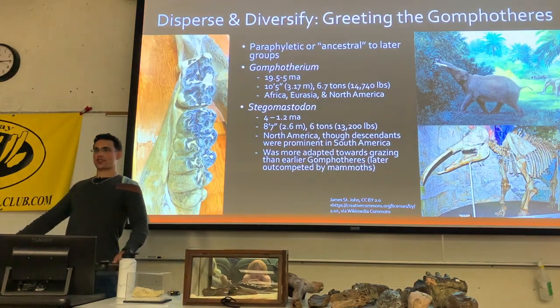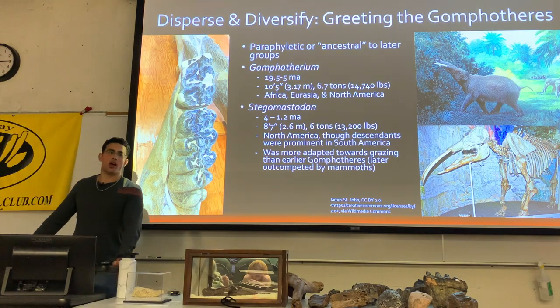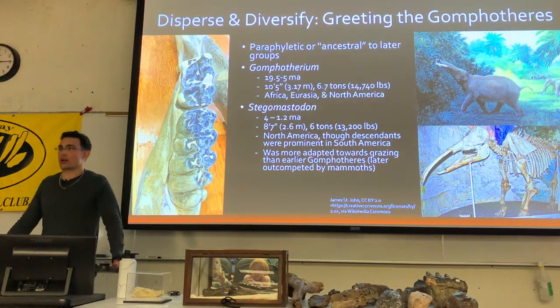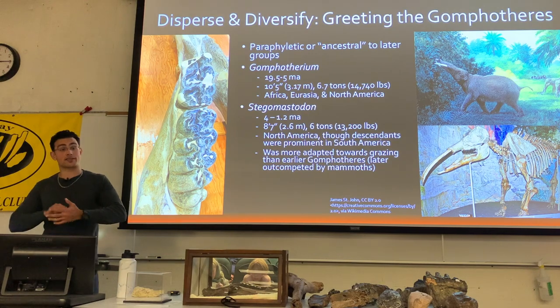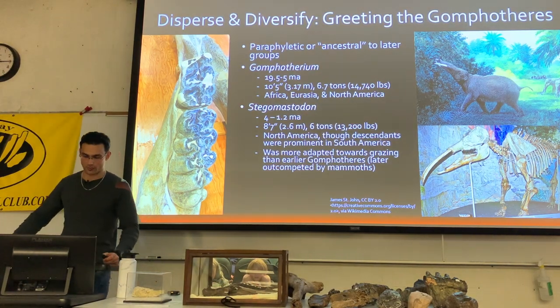That honor actually belongs to the next group called the Gomphotheres. Gomphotheres are a group of elephant relatives that are paraphyletic — meaning they were ancestral to pretty much everything else on the family tree, including elephants, stegodons, and the shovel-tuskers or amebelodonts.